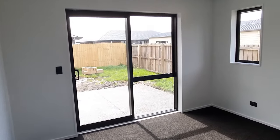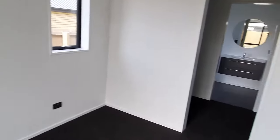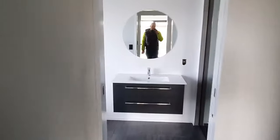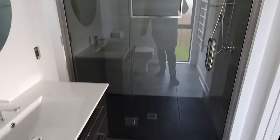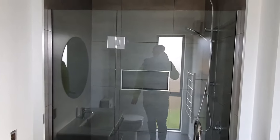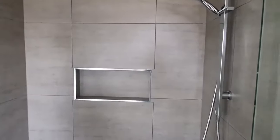Nice slider out to a wee outdoor area. These guys have opted for a tiled shower — look at that. Nice circle mirror, which seems to be the fashion. Double tiled shower. Look at that rain head. Nice little recess there.